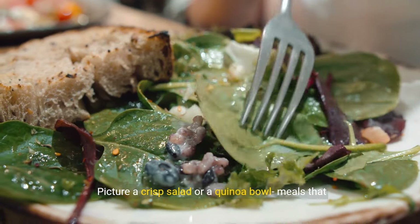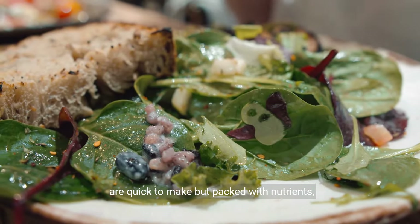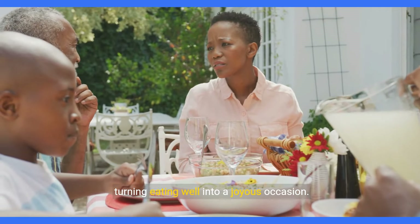Picture a crisp salad or a quinoa bowl — meals that are quick to make but packed with nutrients, turning eating well into a joyous occasion.